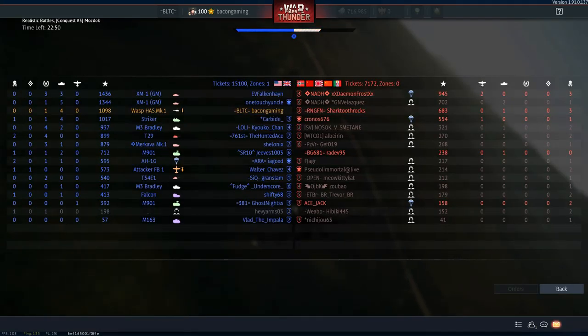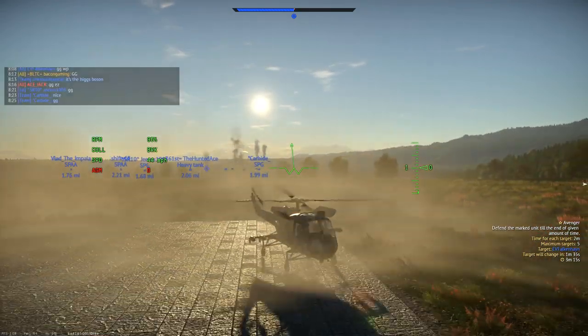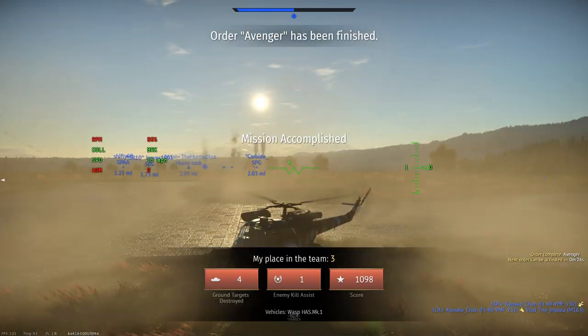I then land the heli again as I thought the game might not end, but it did — all the enemies were dead. Four kills, one assist, and third on the team. Not too bad whatsoever.